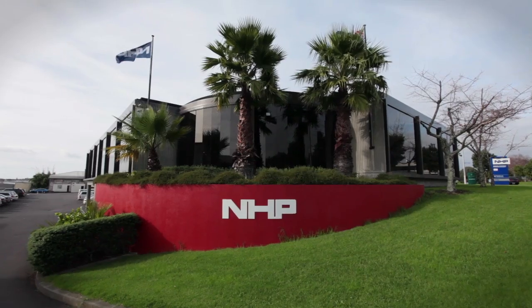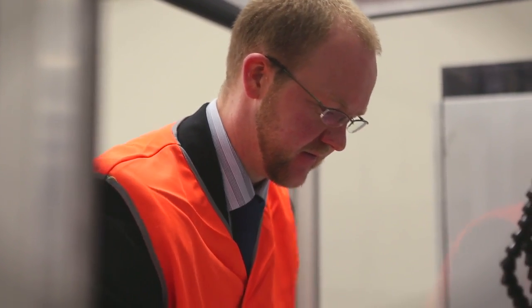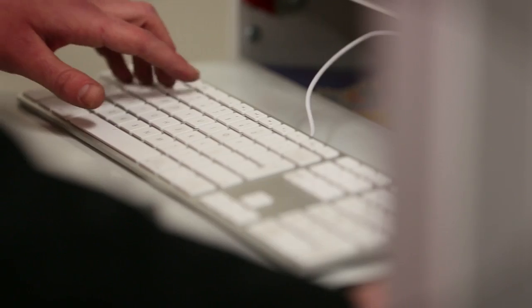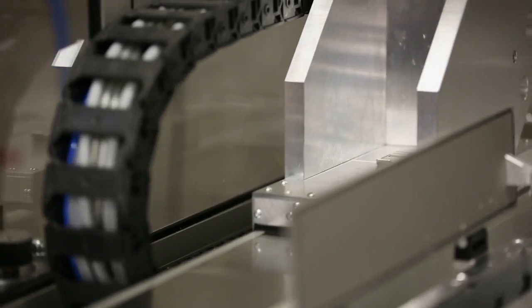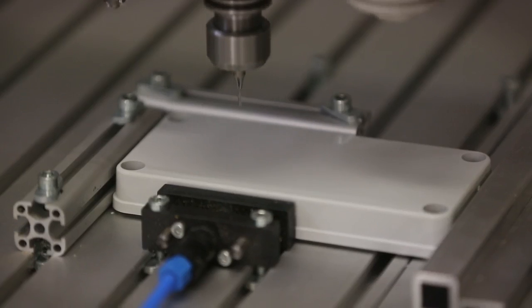NHP's recent exclusive distribution agreement in New Zealand with Global Enclosure Specialist Firebox comes with an added advantage for NHP's customers. Firebox offers one of the most extensive range of enclosures for the packaging and protection of electrical and electronic components and systems, and the highest quality design and manufacture.